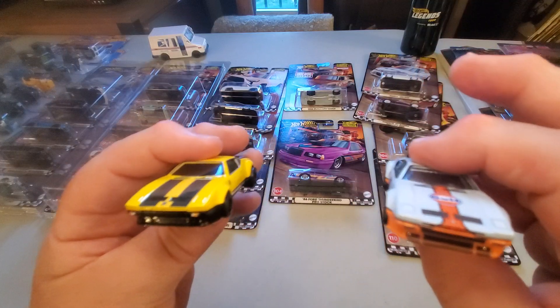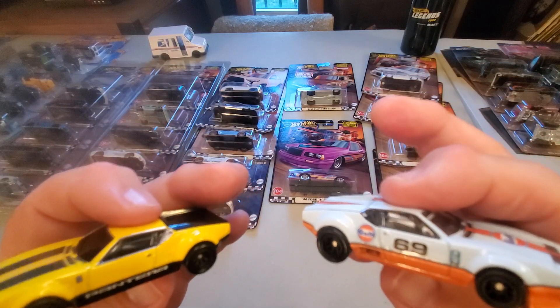Anyways, hope you're finding all the Hot Wheels you're looking for. Happy Hot Wheelin', everybody.